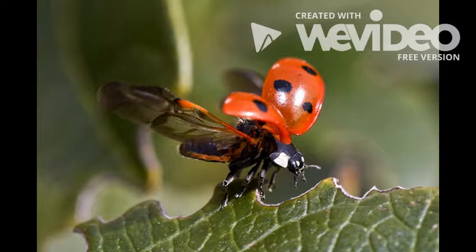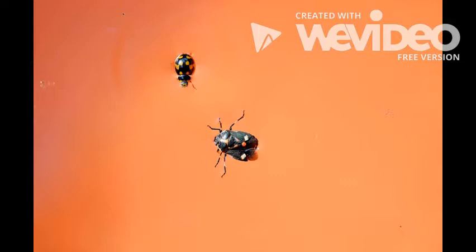Ladybugs have wings covered in black spots, two antennae, and six legs. Antennae means more than one antenna.